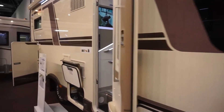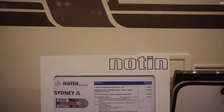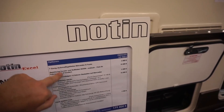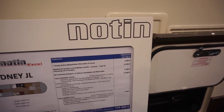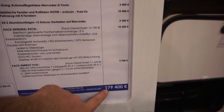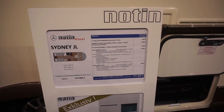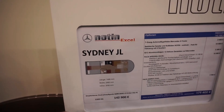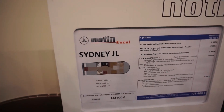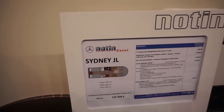It's on a Mercedes base — this is the Mercedes 519 — with a Mercedes G-Tronic gearbox. The cost is £179,400. The base weight is 5.3 tonnes, it's 760 centimetres long, 230 centimetres wide, and has a height of 295 centimetres.